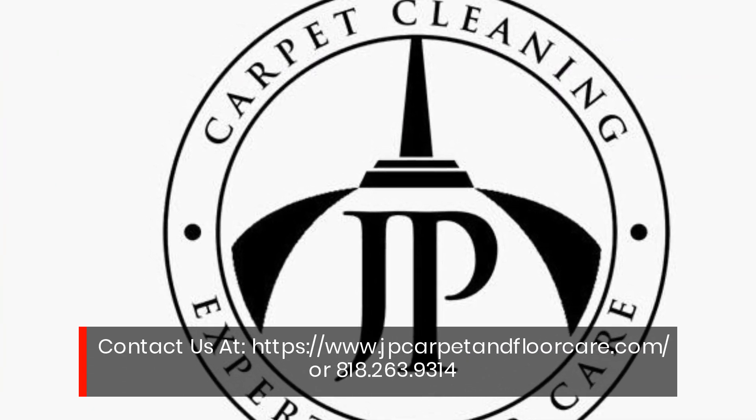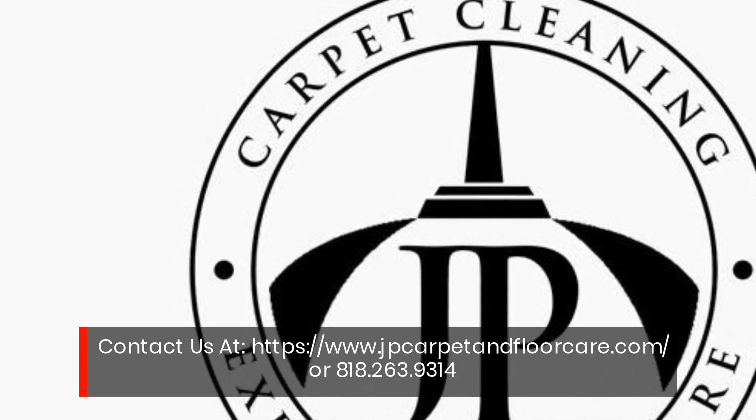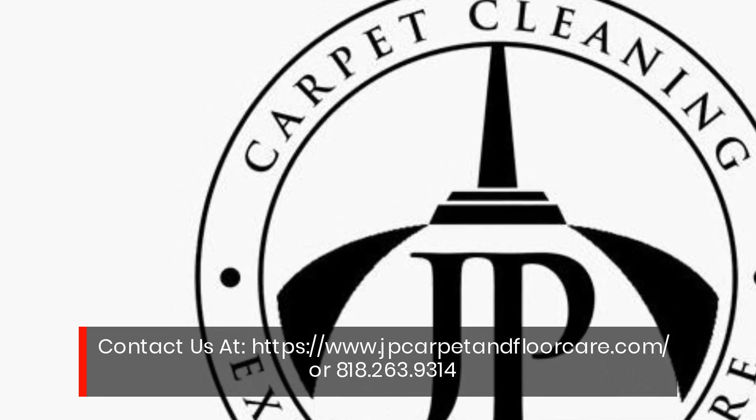Contact us at www.jpecarpetandfloorcare.com or 818-263-9314.